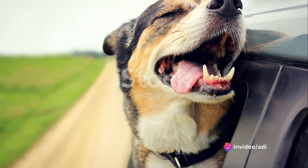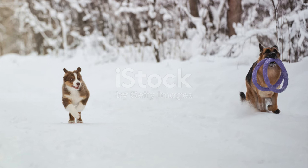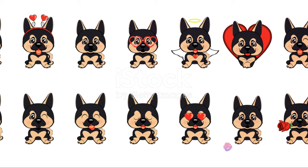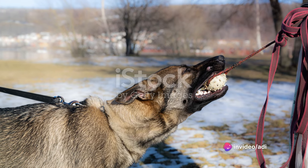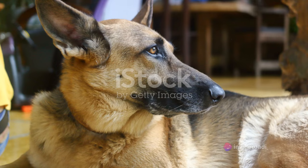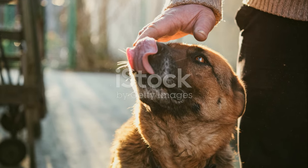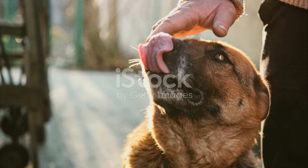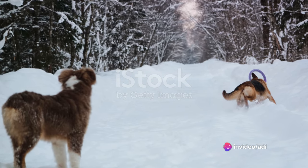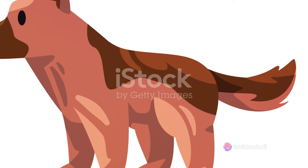In essence, the temperament of a German Shepherd puppy is a unique blend of intelligence, loyalty, protectiveness and playfulness. They're not just pets, but partners, ready to join you in whatever life throws your way, whether it's a challenging training session or a playful day at the park. A German Shepherd puppy is more than just a pet — it's a loyal companion and a quick learner. So if you're looking for a canine friend that brings both fun and responsibility, a German Shepherd puppy might be the perfect fit for you.